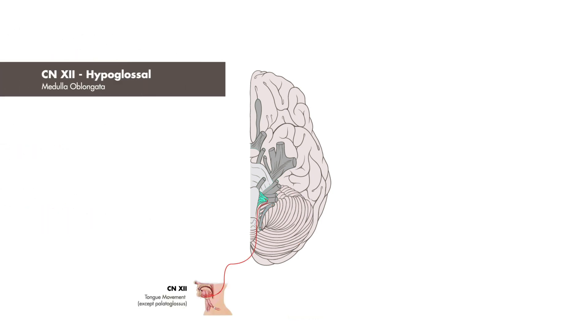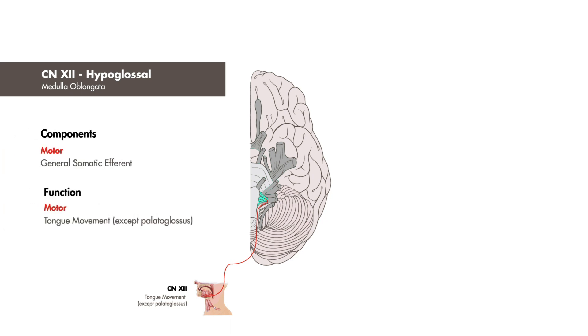Finally, we have cranial nerve 12, the hypoglossal nerve. It is a purely motor nerve, innervating muscles responsible for tongue movement, except for the palatoglossus muscle.